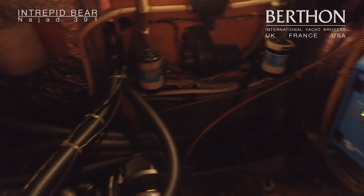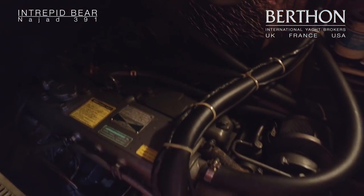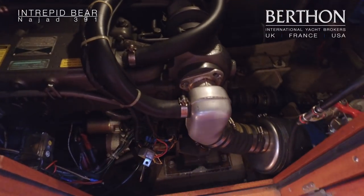And into the engine room — you can see the Victron battery charger at the back there, and she's got a nice 60 horsepower Yanmar 4GH2T.